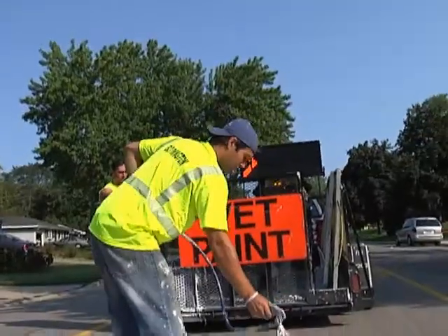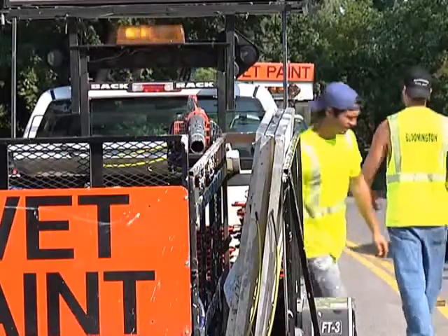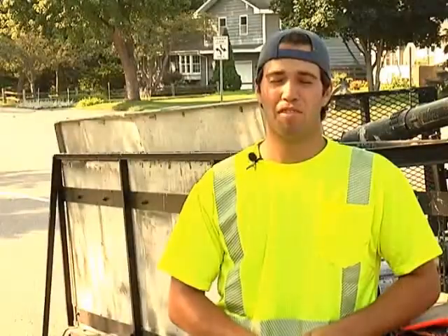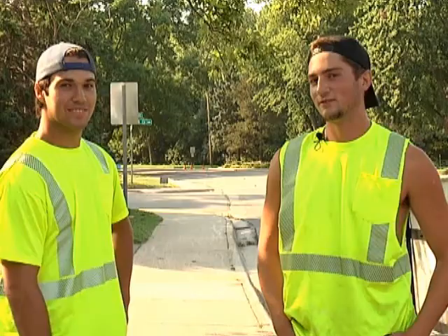Tyler said he loves his job as he gets to be outdoors and his coworkers are great. But if he could have any job in the world, he'd have to say a pro golfer. Rob Kalina and Tyler Dietzler — Bloomington traffic maintenance employees — working hard to ensure the city's roadways are a safe place to travel on.